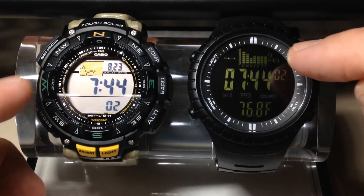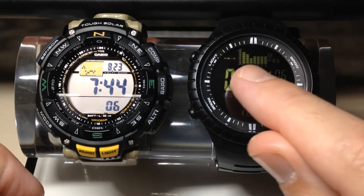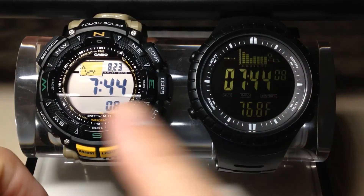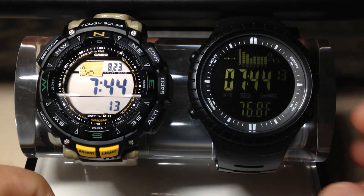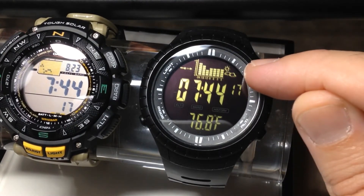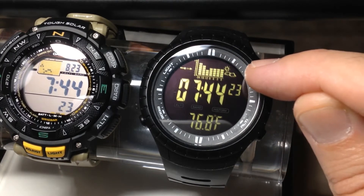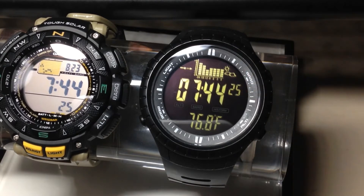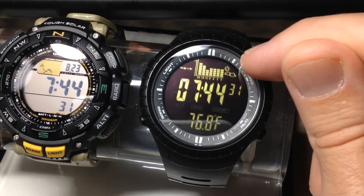Both of them do show a 24-hour barometric pressure trend graph up here. You can see this one on the CacCity, and then you can see the same thing on the Casio ProTrek. The thing that's kind of cool about the CacCity is it also shows a weather forecaster over here on the right. Basically, when it compares your barometric pressure, it tells you whether or not your weather conditions are going to be good, cloudy, or rainy. And surprisingly, this is extremely accurate for me.